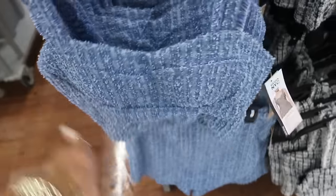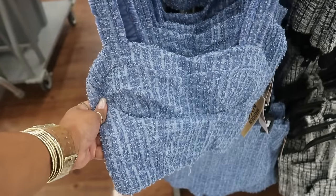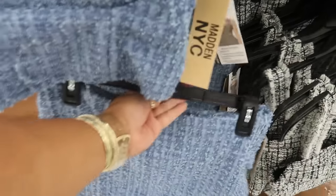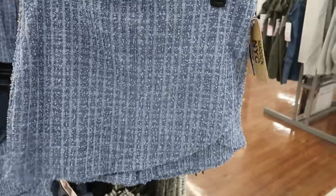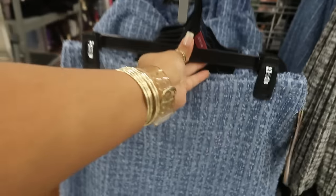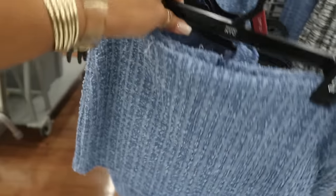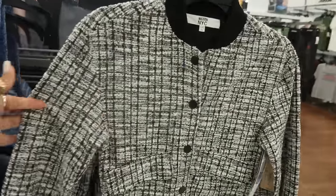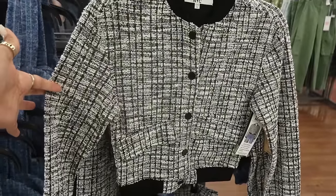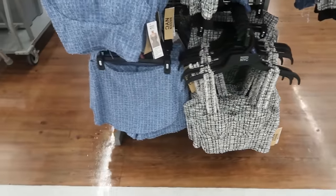We saw these before, but they're really cute in case you missed that video. $14.50 for that top, and then there's a skort — so shorts that look like a skirt — at $15.00. You can get the blue, or there's a jacket in black and white. There's also the skirt and top to match. The jacket was $25.00.